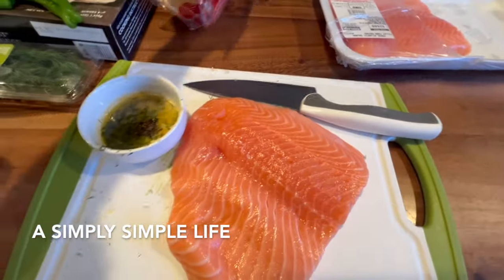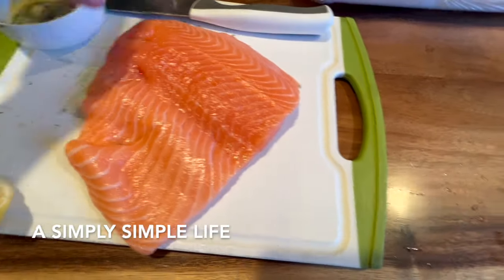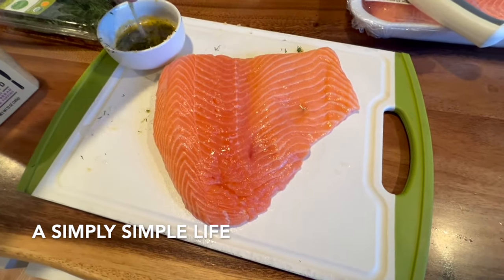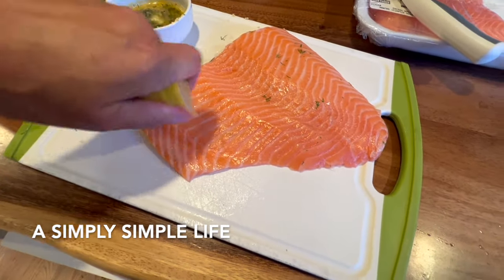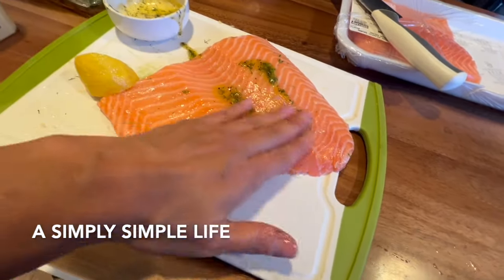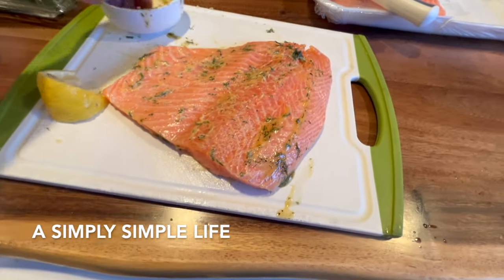I'll sprinkle the lemon on the salmon and do a fried pepper on the side. I'm wrapping it with one hand because I'm filming — hands are clean. I spread a little bit and let that soak into the fish while the pan is heating up.